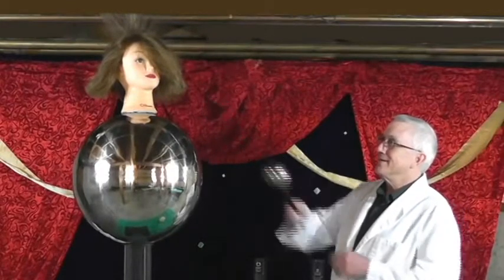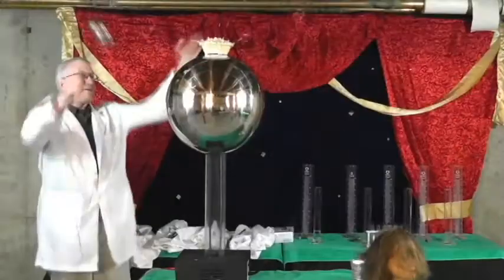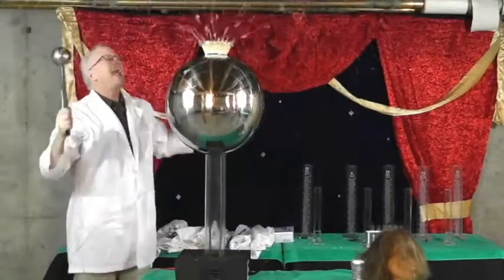When the Van de Graaff Generator starts charging, it transfers the charge to whatever is touching it. Since the Rice Krispies, or the pie pans, are charged to the same potential, they repel each other.